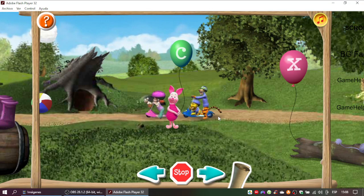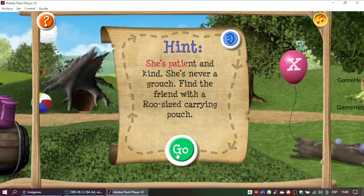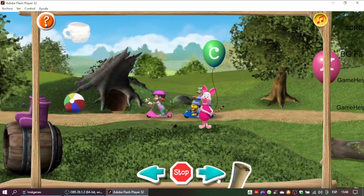Good try! Let's read the clue again and see if there's a better match. She's patient and kind. She's...